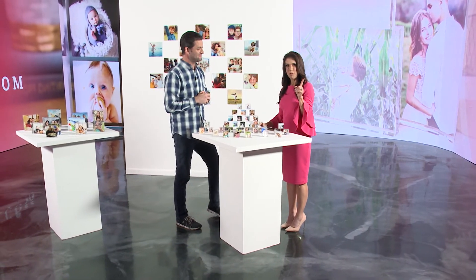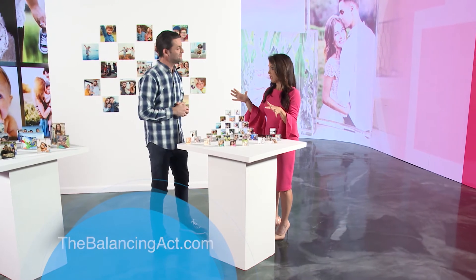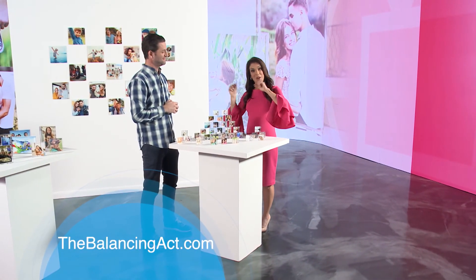For our viewers who'd like more information, you can go to myphoto.com. And there are even more products to choose from — a bunch more. You can also go to TheBalancingAct.com or MyPhoto.com to explore everything they have to offer.